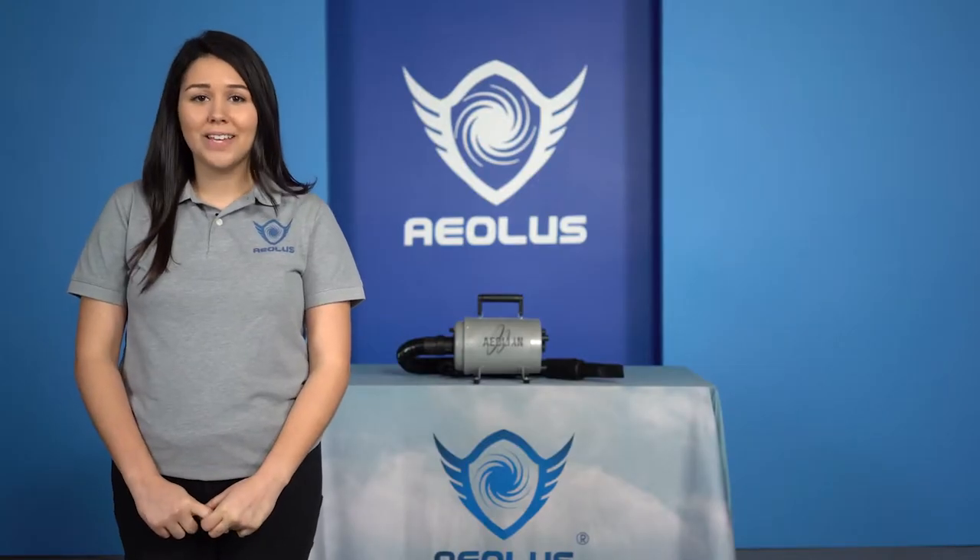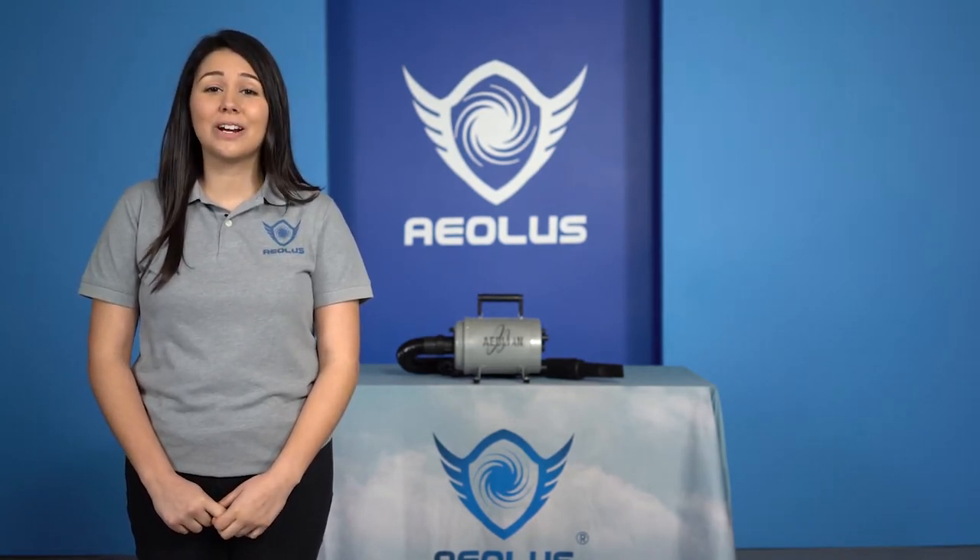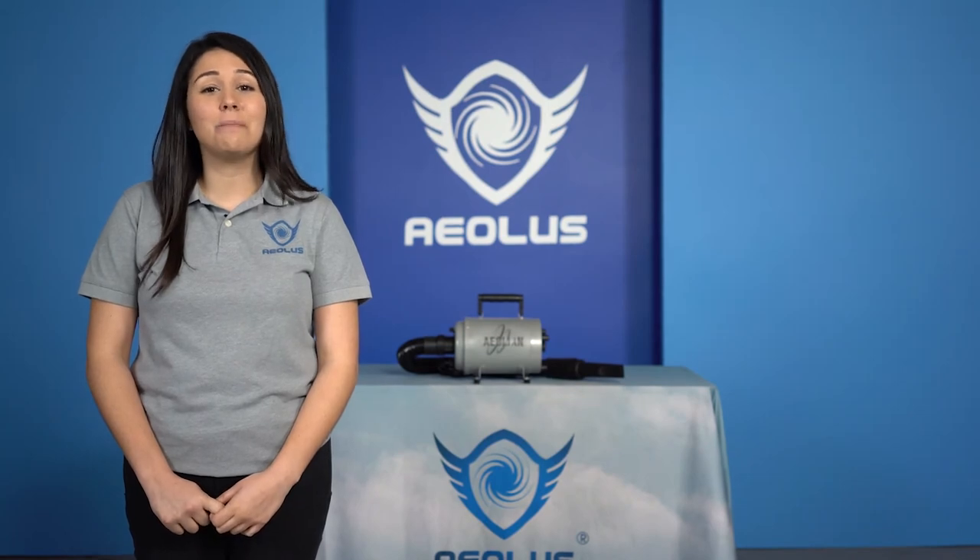Simply put, the TD-901GT Aeolian Dryer is the best forced air dryer that a pet groomer can buy.